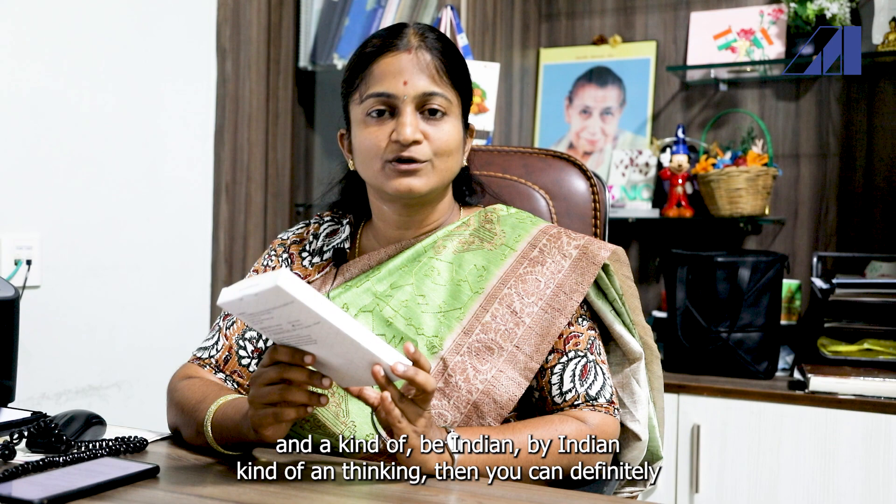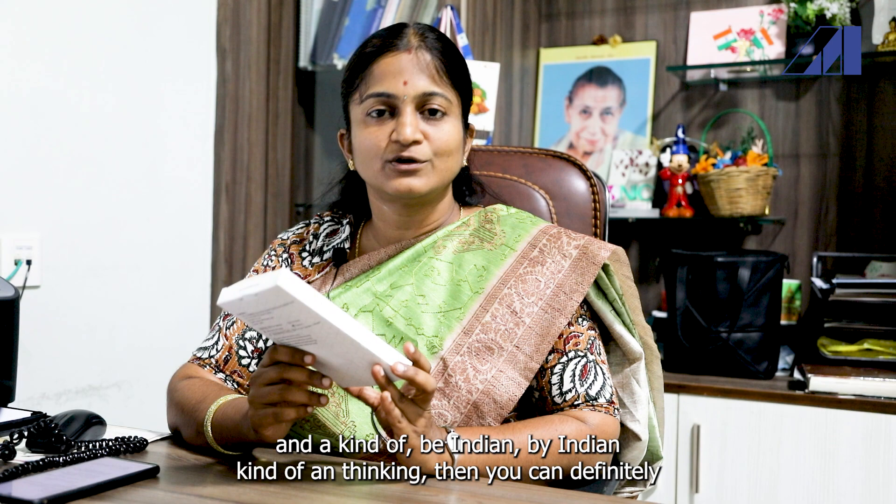This is the Swissphobe Enhanced Vision IOL, and if you are proud to be Indian and have a 'Buy Indian' kind of attitude, then you can definitely go for this Indian manufacturer, which will help your patients as well. Thank you.